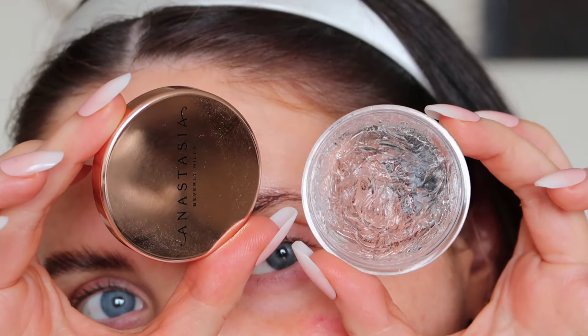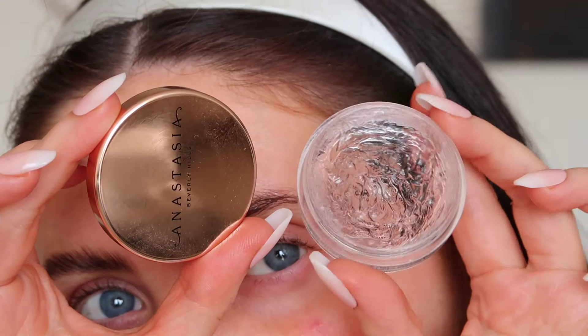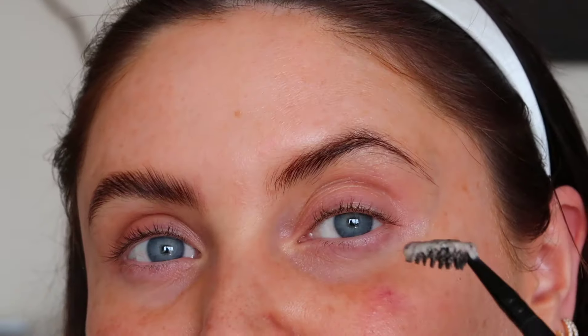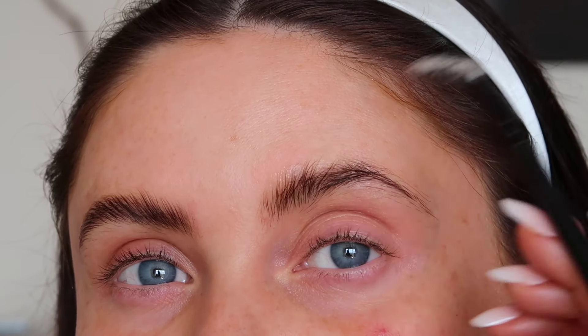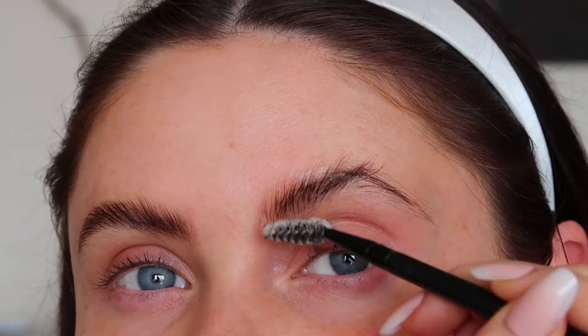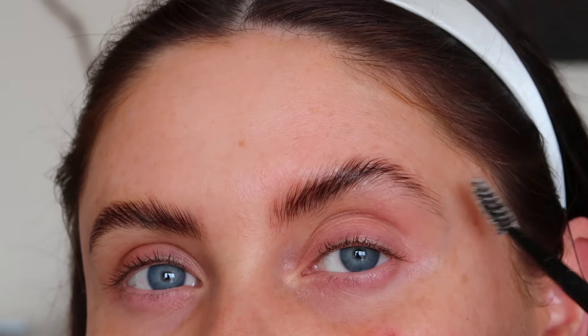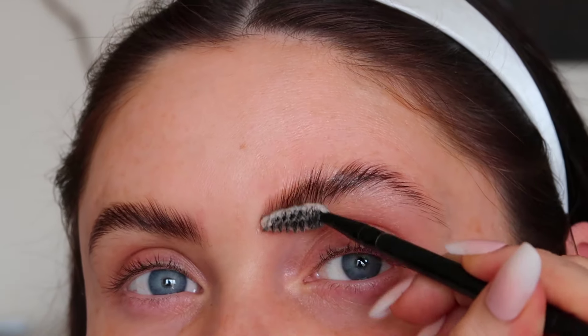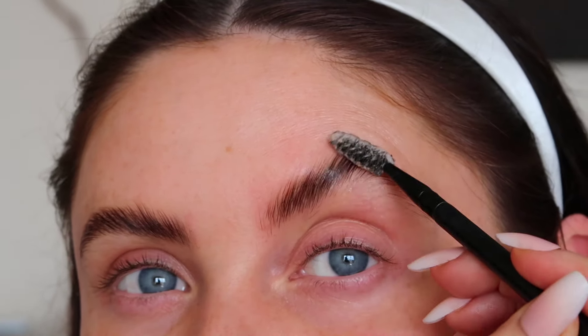This is what I use - it is the Anastasia Beverly Hills Brow Freeze. It's a gel-like texture and it really helps to stick and hold all your brow hairs in place. I'll do it with you on camera. Basically, what you're doing is placing the gel on and slowly but surely pulling all the brow hairs up. This look isn't for everyone - I'm totally aware - but it really helps to kind of open up my eyes.